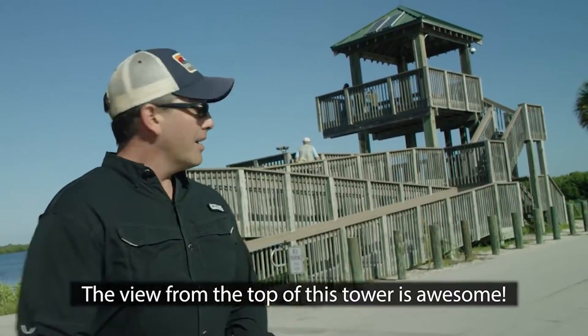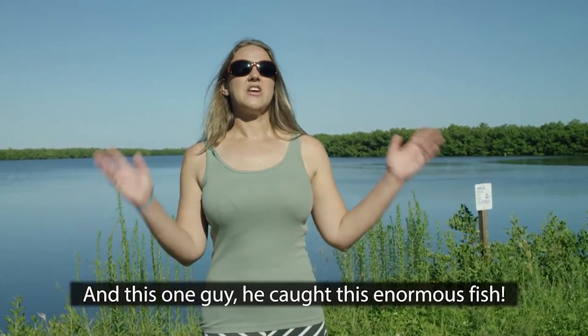The view from the top of this tower is awesome. And this one guy, he caught this enormous fish.